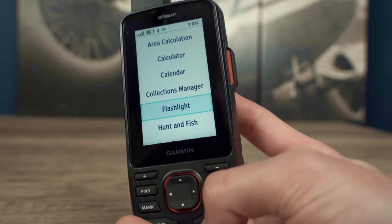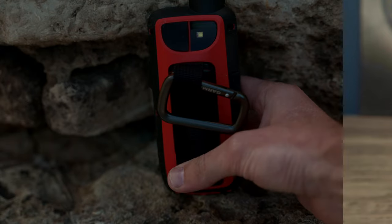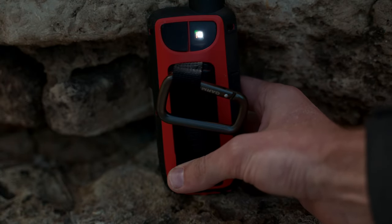And to help keep your gear to a minimum, there's a built-in LED flashlight that can be used as a beacon to signal for help if the need arises.